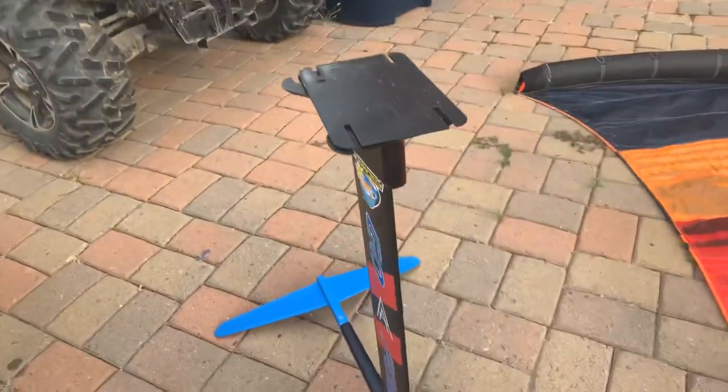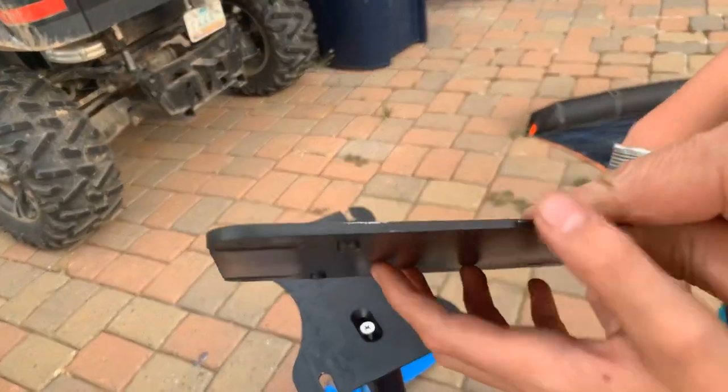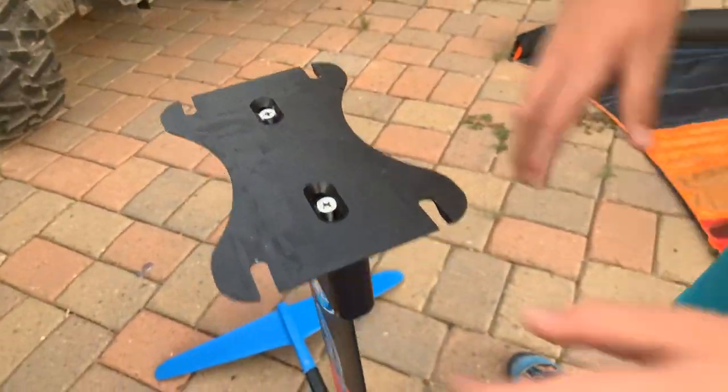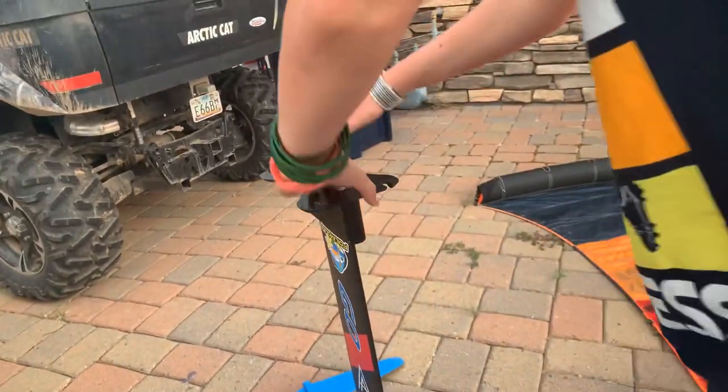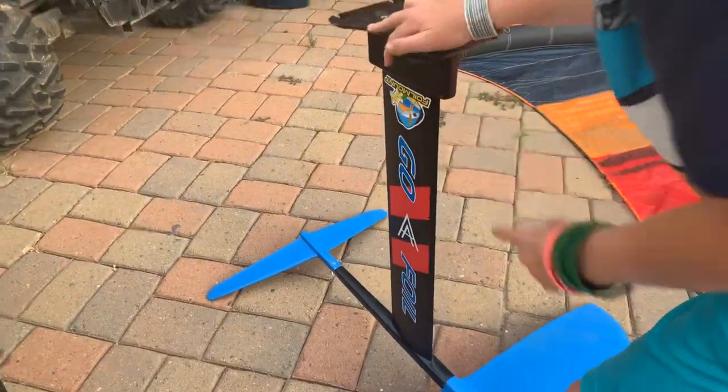I have another question. What's that? That's a good question. So there's the little offset plate and there's the foil. Does this connect onto this? Yes. That's how that works.